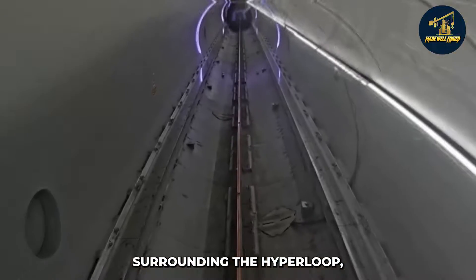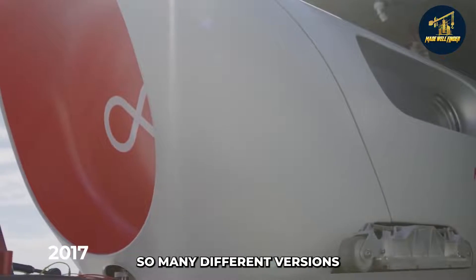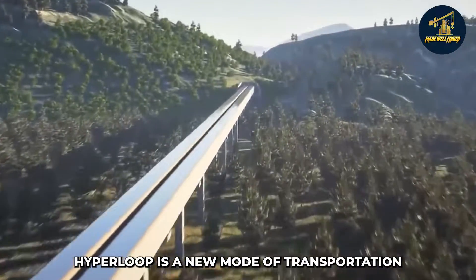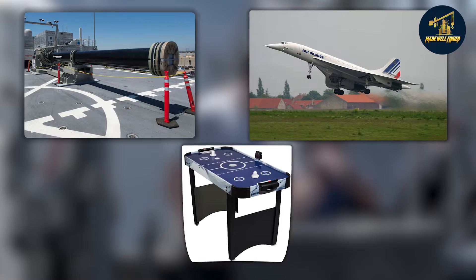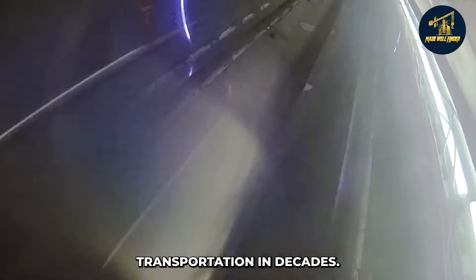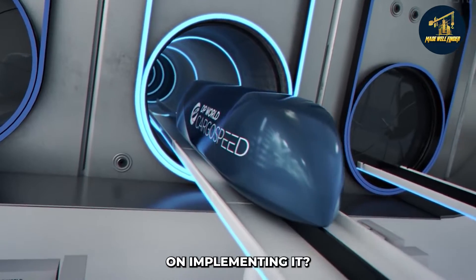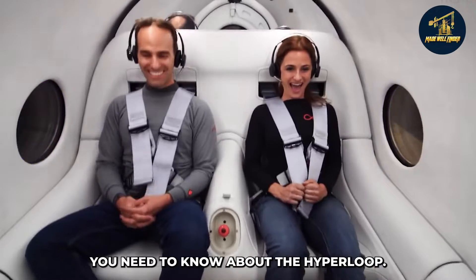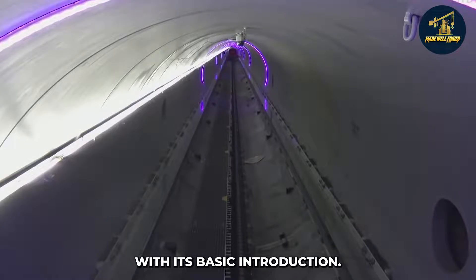With all the buzz surrounding the hyperloop, you might be confused about what it is and how it works, especially because there are so many different versions of this high-speed transportation concept. Hyperloop is a new mode of transportation that combines aspects of a railgun, a Concorde, and an air hockey table. It's also one of the craziest and most exciting new ideas to come along in transportation in decades. If you have questions about this fascinating technology, this video will answer everything you need to know about the hyperloop.